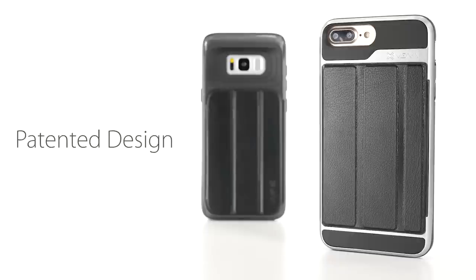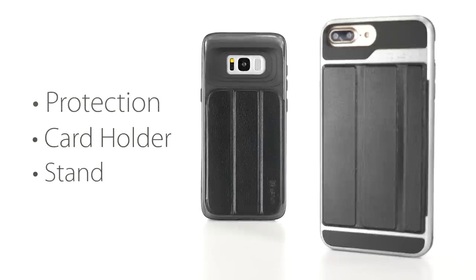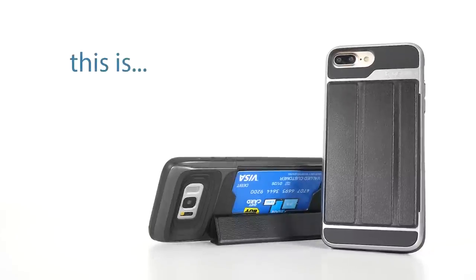The vCommute's patented design gives you three useful features all in one phone case. The vCommute.